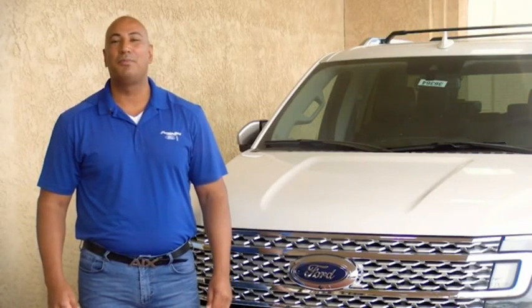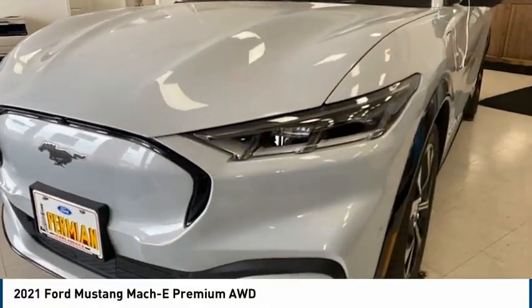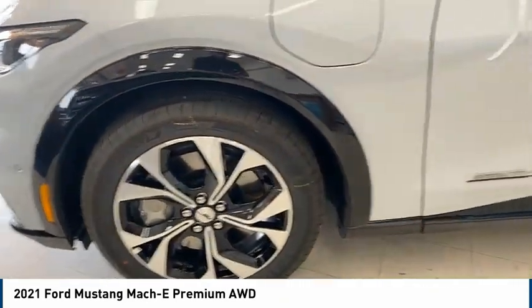Hi guys, this is Ramon Arciniega, a sales professional with Permian Ford. Thank you for browsing our inventory. Pick up this great vehicle, which is available today. This could be the one you've been searching for. Contact the dealer today and get behind the wheel today.